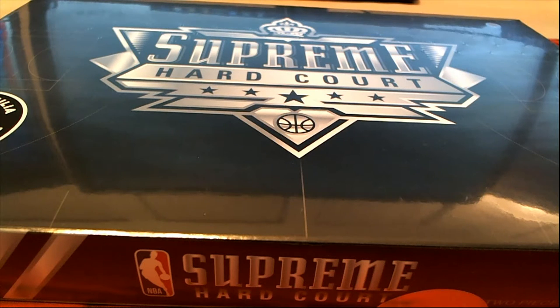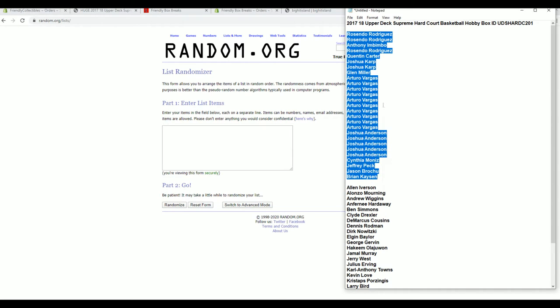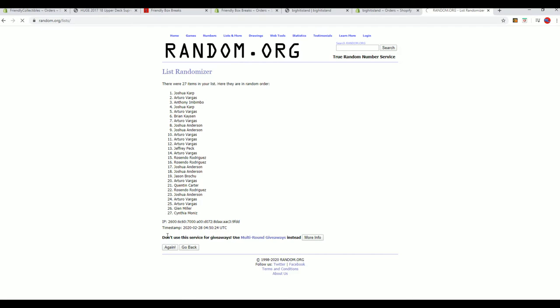Let's see what it looks like. We got Brasindo down to Brian K. Let's copy and paste. Good luck everybody. Here it is — 27 clicks, names and players seven times each.